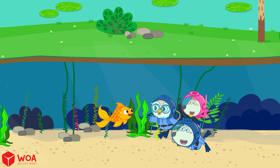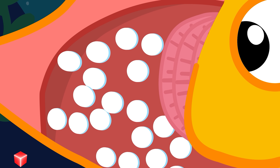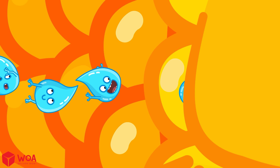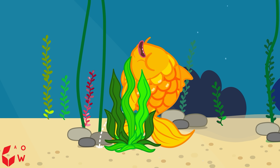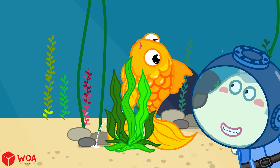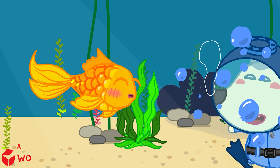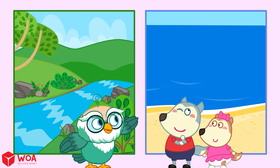Freshwater fish are the opposite! River and lake water has less salt than their bodies, so water keeps sneaking in through their skin and gills. They don't drink — instead they need to get rid of extra water! Their kidneys are always busy. Now let's try putting each fish back into the right habitat!